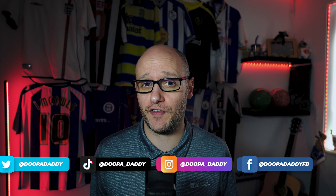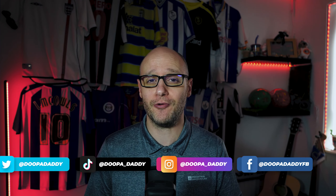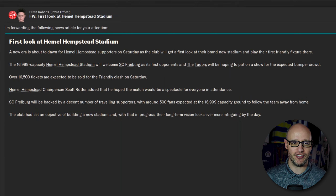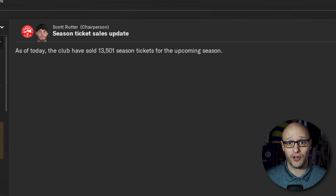We start our second season in the Premier League with today's match highlights. Last season was the end of an era as we said goodbye to our old stadium. In this video we are going to be saying hello to our shiny new stadium, the Helmut Hempstead Stadium. It is now open — our 16,999 capacity stadium is open. We will get to the first home game of the season as a highlight. We have currently sold 13,501 season tickets for the upcoming season.